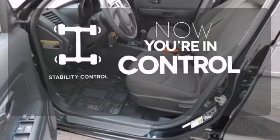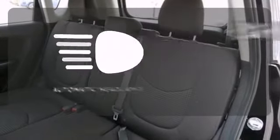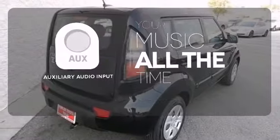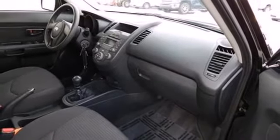When the roads get slippery, you can remain confident with stability control. See and be seen with automatic headlights. An auxiliary audio input allows you to bring all your playlists along for the ride. There's nothing else on the road like this Soul.